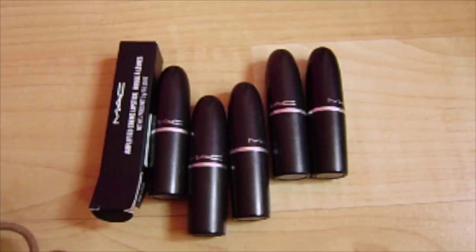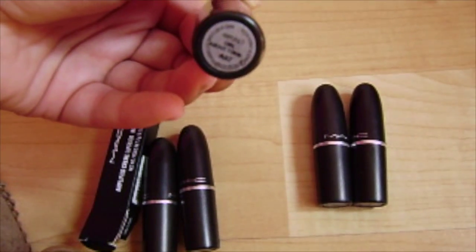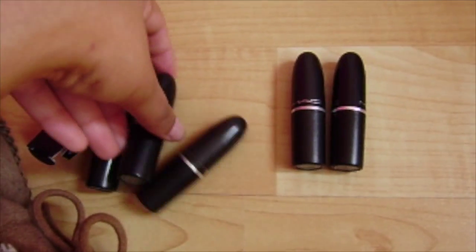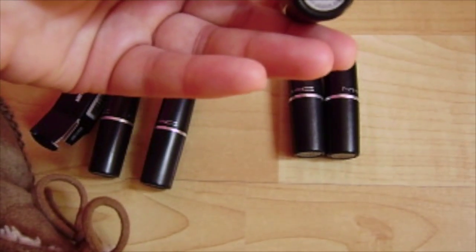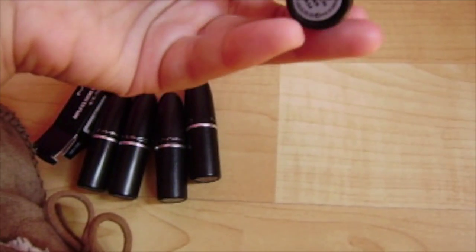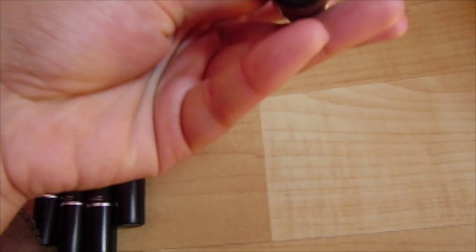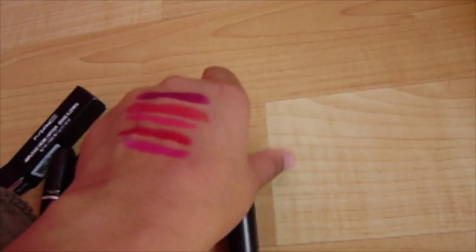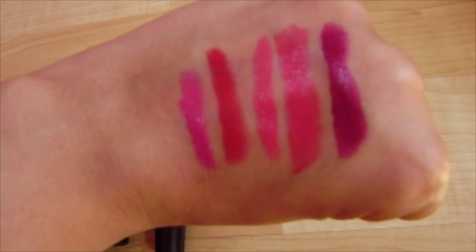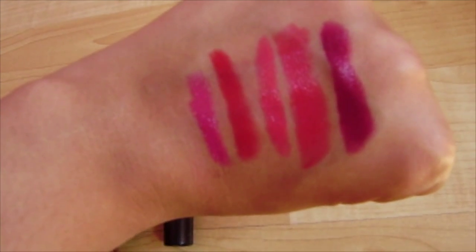So finally, I have all my MAC lipsticks. In order, I have Girl About Town as my first color. The second color is Ruby Woo, and this is a MAC color. The next color is I'm Passion. The next color is Fusion Pink — one of the newer colors that came out. And last but not least, I have the infamous Rebel. All in that order, here are the colors. I know they look really similar, but even that Rebel looks really great — it looks like a really nice fall color. I know a lot of people love the Rebel, and it's the very last color on my hand.